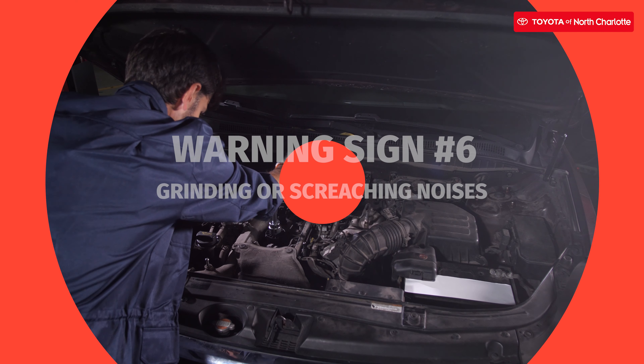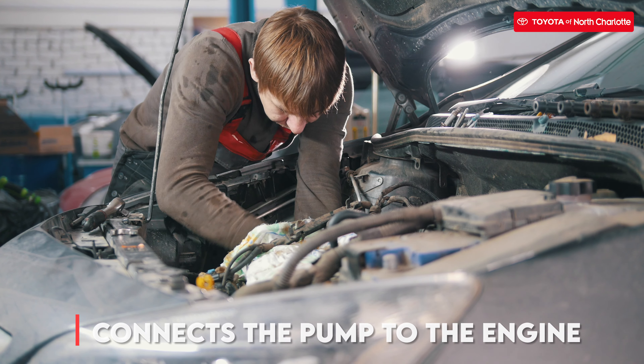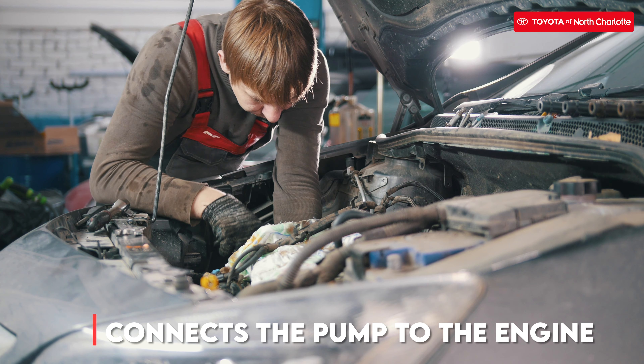Grinding or screeching noises might be caused by a loose or worn out steering belt. This connects the power steering pump to the engine, and this noise is due to a low amount of power steering fluid.